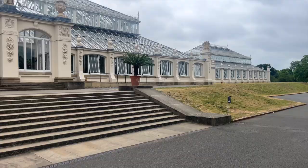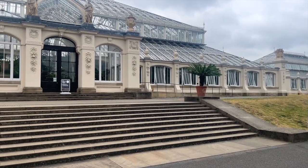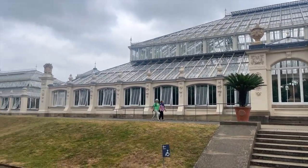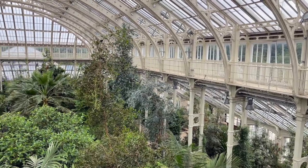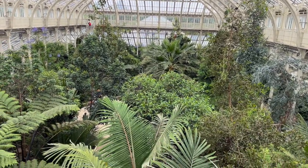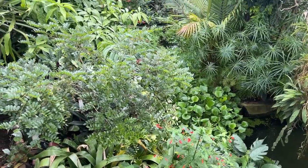Kew Gardens in London — it's a paradise for nature lovers and artists alike. It's home to over 50,000 living plants and has one of the largest and most diverse botanical collections in the world. Not surprisingly, it's a true haven for a nature geek like myself.